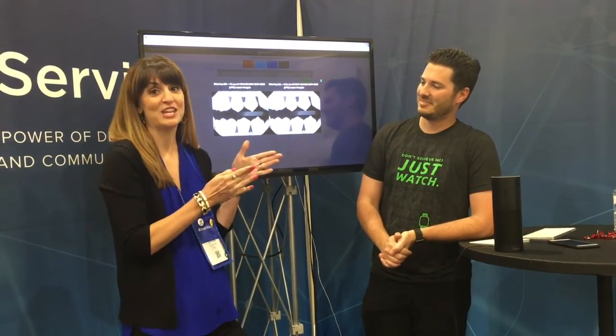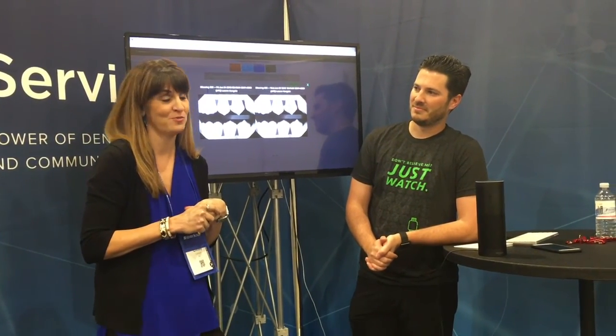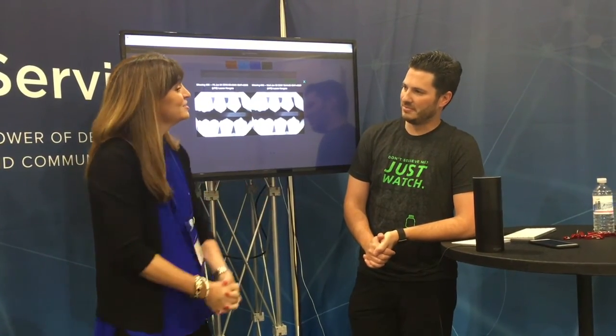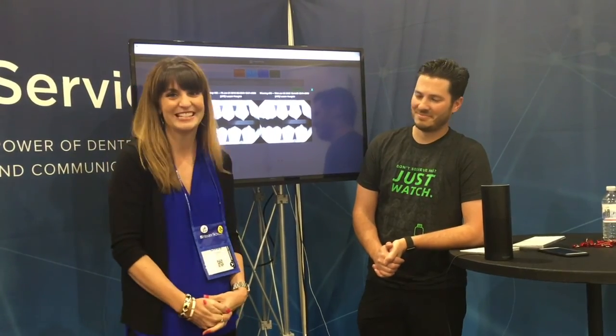Eventually you can ask Alexa to order your Shine supplies for you as well. This is an exciting new product — I'm excited we are partnering with Shine to do this. So thank you for being here. If you would like a demo of this, which I anticipate everyone will, please contact me and we will get you set up right away. Thank you so much.